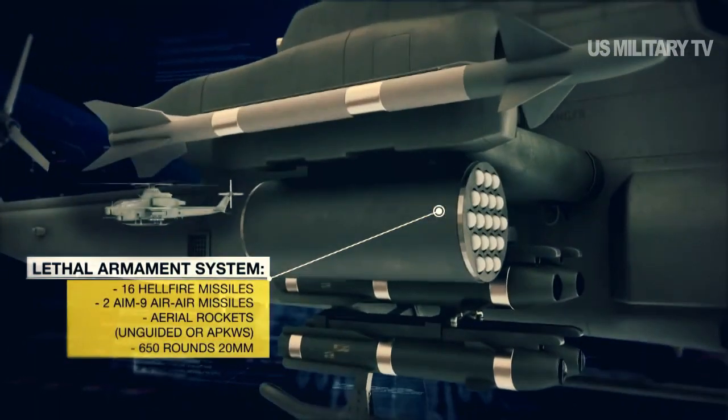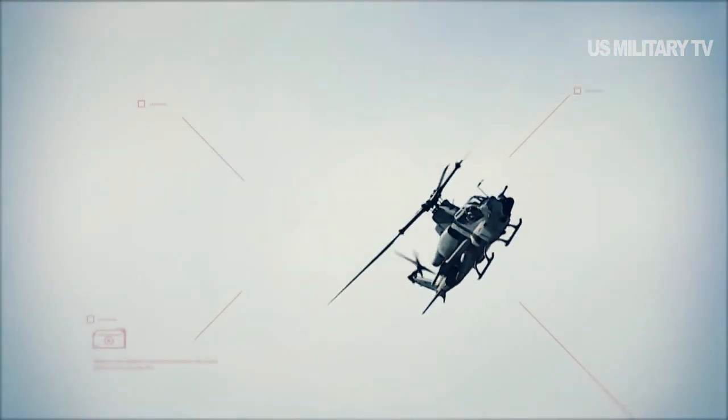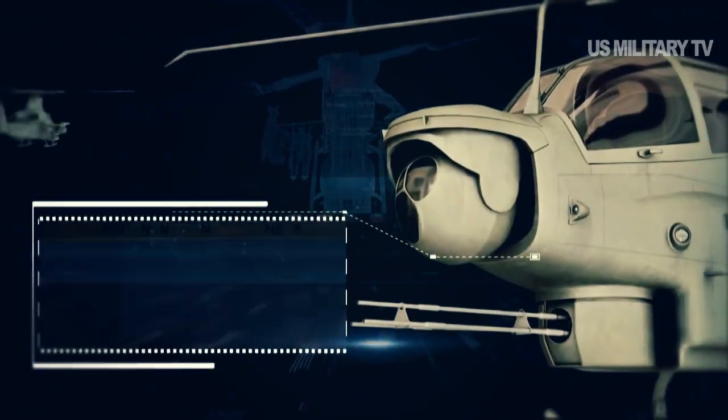The 12 Vipers employed AGM-114 Hellfire air-to-ground and AIM-9 Sidewinder air-to-air missiles, emphasizing the versatility the Viper provides.